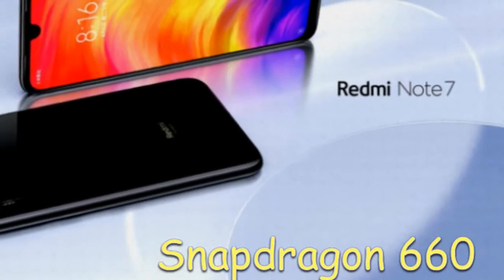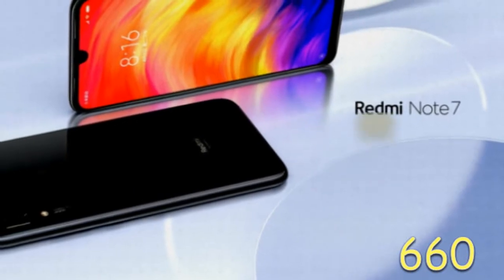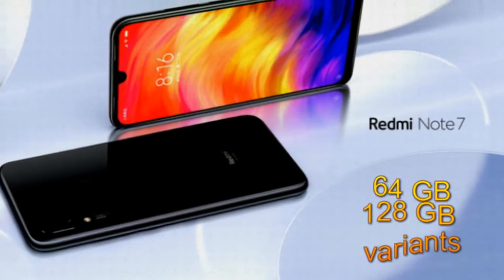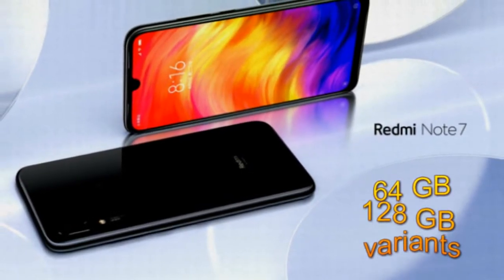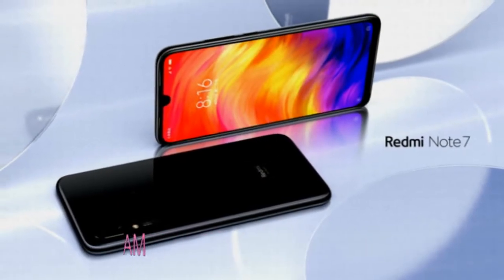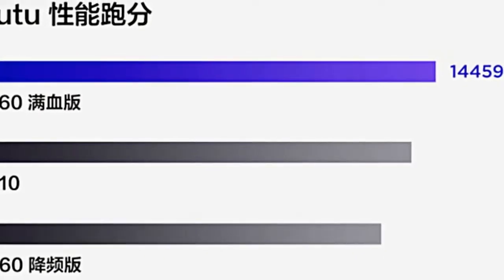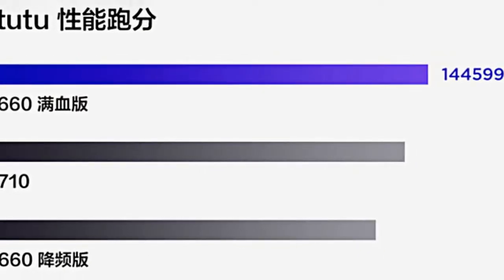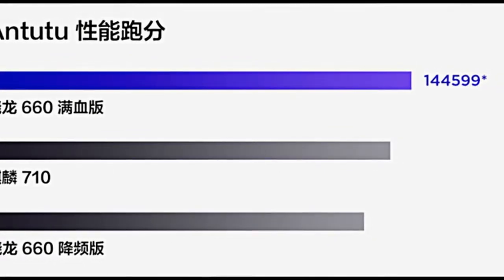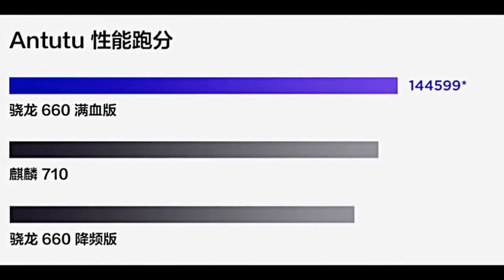The Snapdragon 660 chipset from last year is the driving force of the Redmi Note 7. The handset comes in 64GB and 128GB storage choices, and both models are equipped with 6GB of RAM. At the launch event, Redmi stated that its Snapdragon 660-powered Note 7 outperformed the Oppo K1 and Vivo X23 at Antutu benchmarks, and even beat the Kirin 710-powered Honor 8X smartphone.